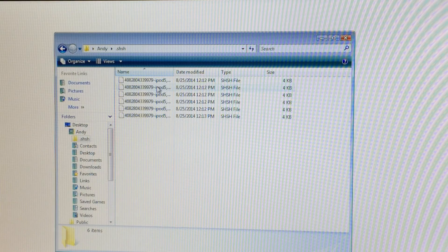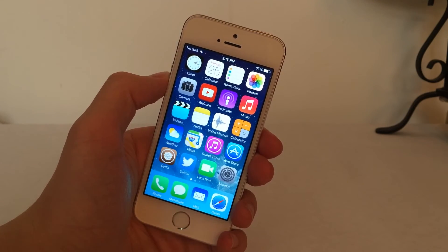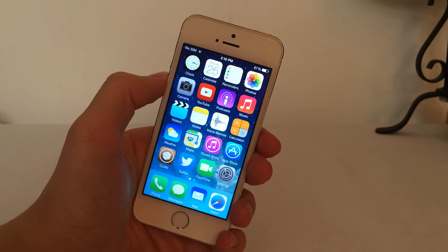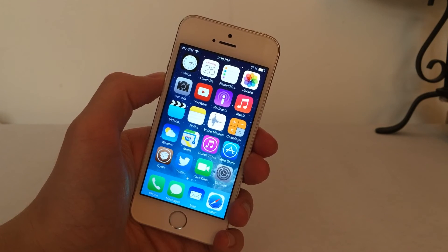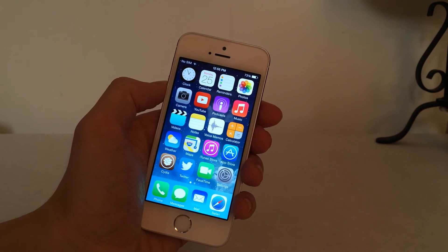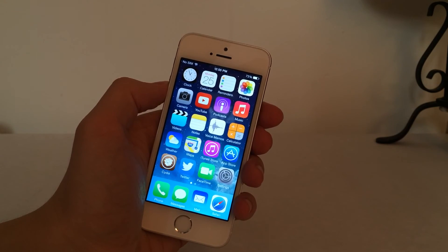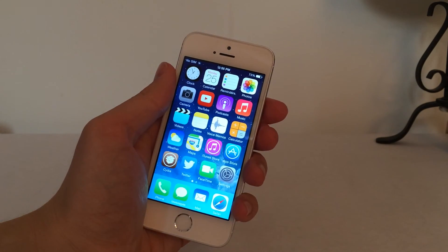You can delete the iOS 8.0 beta .shsh files if you want — just make sure you keep the iOS 7.1.2 .shsh file. In the end, when iOS 8.0 is released, if you're jailbroken, do not update to it. But just in case you accidentally update, and a piece of software is released in the future that allows you to downgrade from iOS 8.0 back to 7.1.2, it's good to have your .shsh files for 7.1.2 saved. Remember, this method of saving .shsh files only works on the iPhone 4S, iPhone 5, iPhone 5C, iPod Touch 5th generation, iPad 4th generation, iPad 3rd generation, iPad 2, and original iPad Mini — not the iPhone 5S, iPad Air, or iPad Mini with Retina Display.